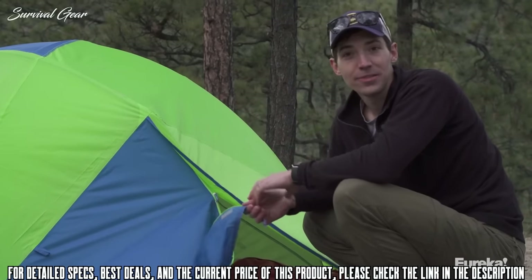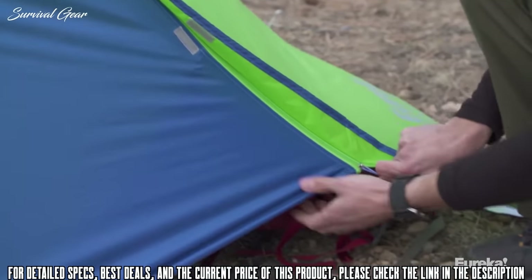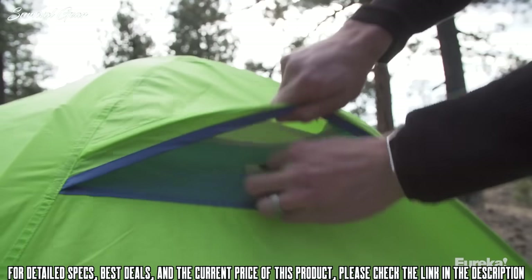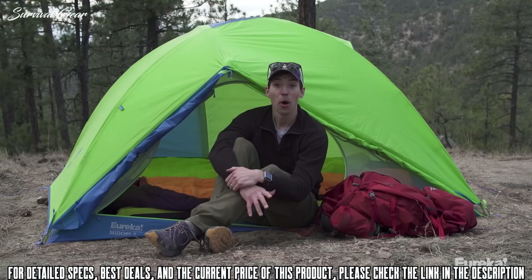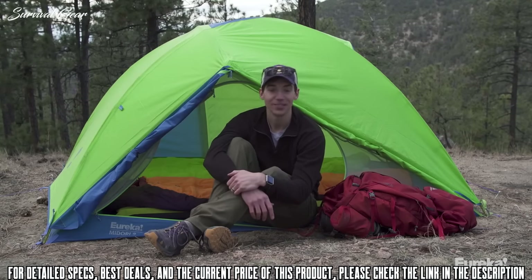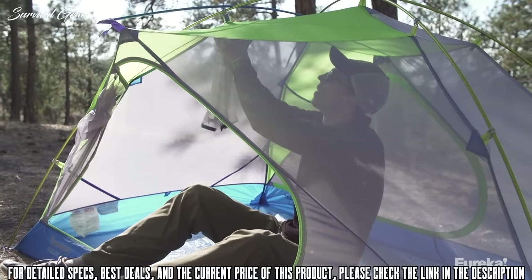The Midori is really easy to set up thanks to color match clips and grommets for the rain fly. It also features Eureka's high-low vent air exchange system — cool air enters the tent from a vent at the bottom, and warm air escapes from the vent at the top of the rain fly in the back. Overall, the Midori is a fantastic two-person backpacking tent that has a massive amount of volume for such a light weight.